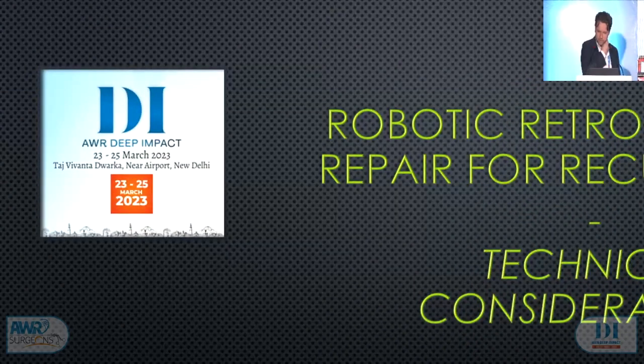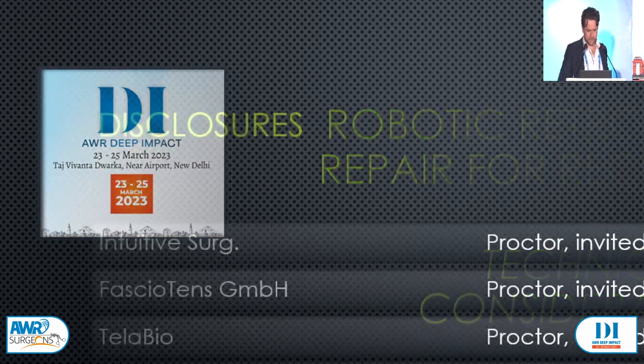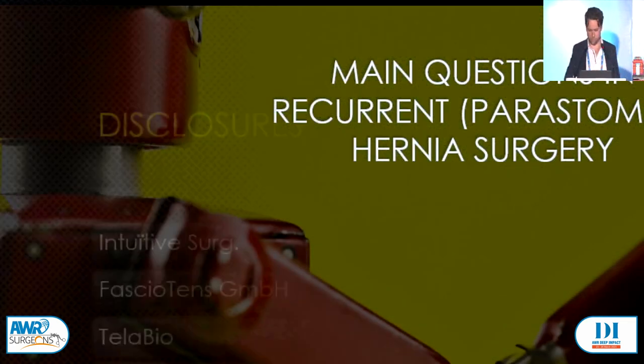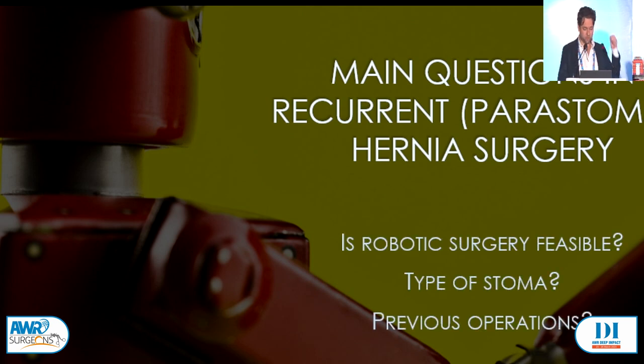I'm here to discuss maybe the next level — recurrent peristomal hernia after a previous mesh repair — mainly about the technical considerations. One more disclosure: I do like treating peristomal hernias; I'm probably the crazy guy. The main questions when you have a recurrent peristomal hernia are: Is robotic surgery an option? What type of stoma is it? And what were the previous operations? The most important thing to know is what has been done to the stoma previously — what kind of repairs, what mesh was used, and in what layer is that mesh — because that's going to be important for your reconstruction.